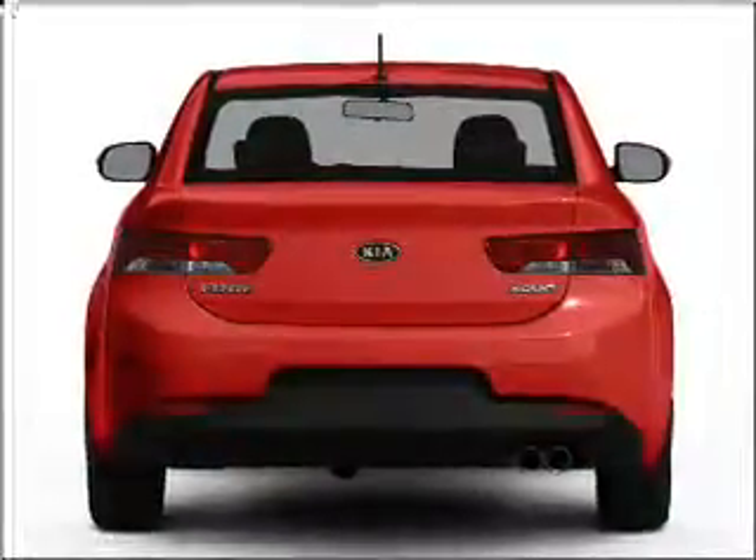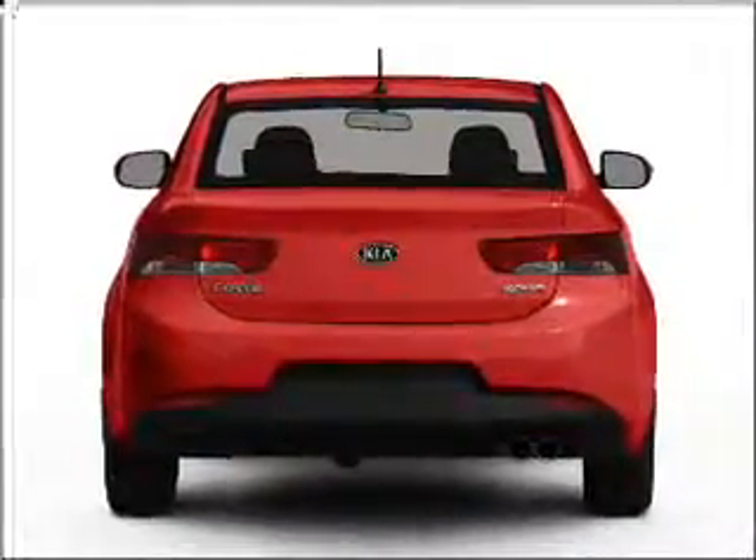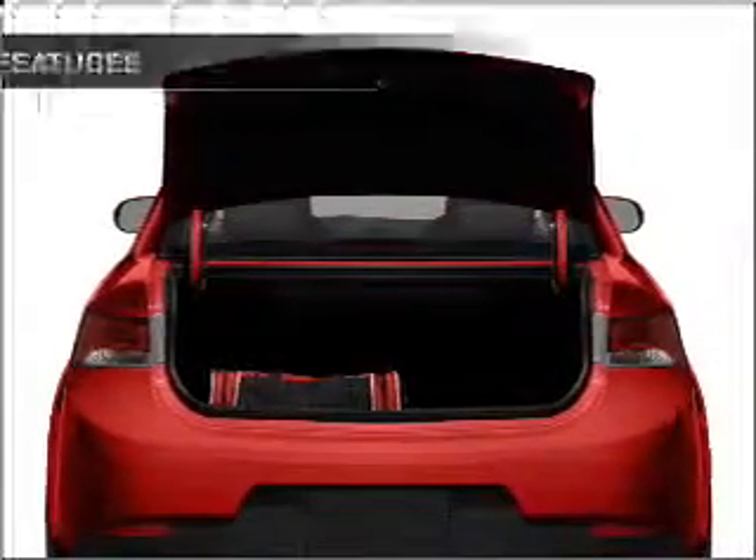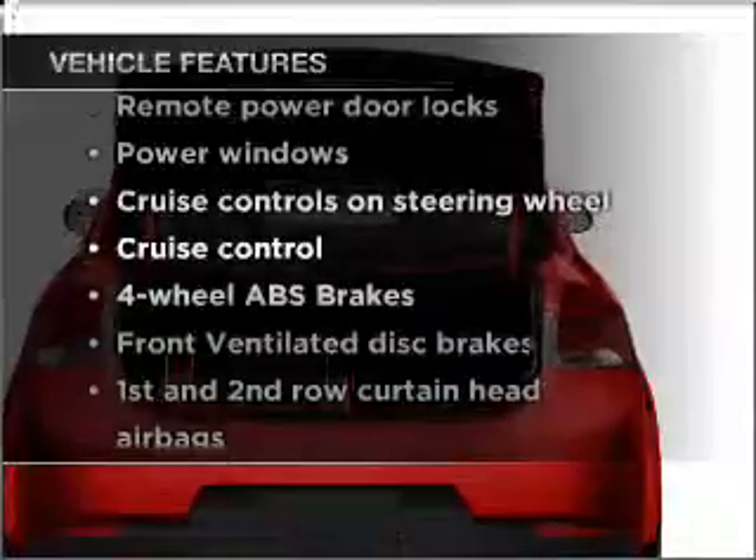Premium wheels lend a distinctive appearance. Brake safely with the anti-lock braking system. Pamper yourself with memory settings. Plus enjoy these notable features that are included in this vehicle.